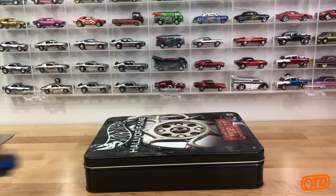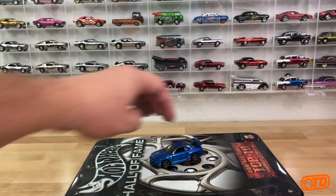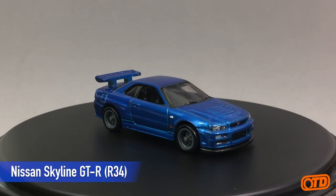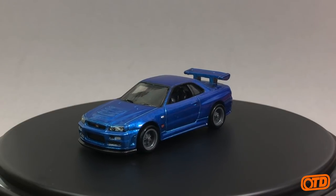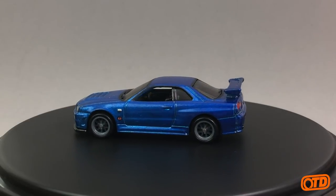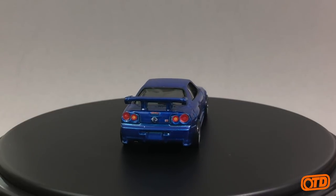They are in no particular order. First we have the Nissan Skyline GTR BNR34 - what a great car that is. Obviously a modern-day collector favorite. It is actually getting an opening hood in the Red Line Club this year, so something to look forward to on that one. This is a car that is definitely gobbled up every time we see it at retail.